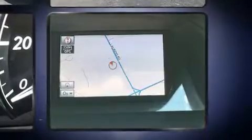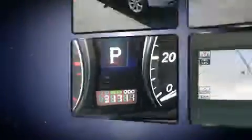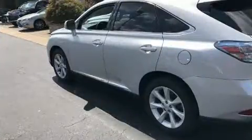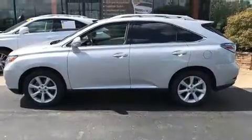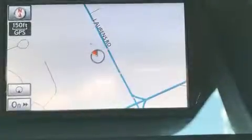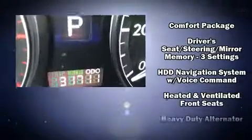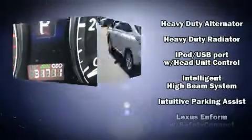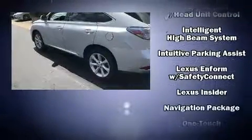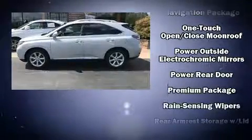A wealth of standard features means that you no longer have to sacrifice. Features include fully automatic headlights, leather upholstery, outside temperature display, heated and ventilated seats, power moonroof, a power rear cargo door, rain sensing wipers, and a split folding rear seat. Premium sound drives 12 speakers, providing you and your passengers a sensational audio experience.